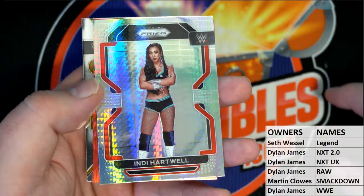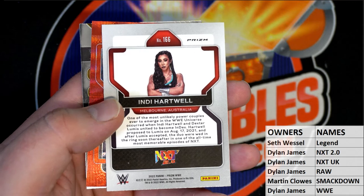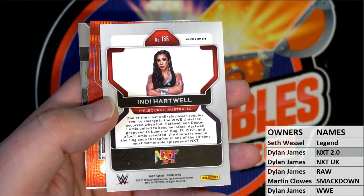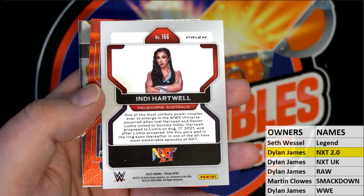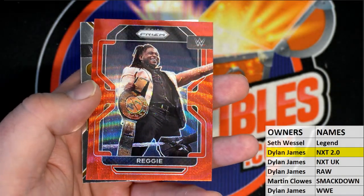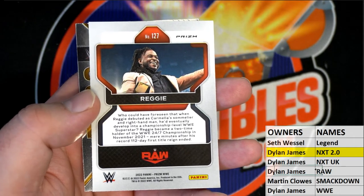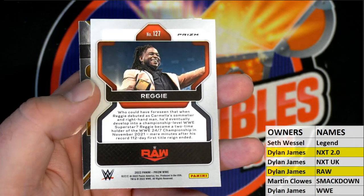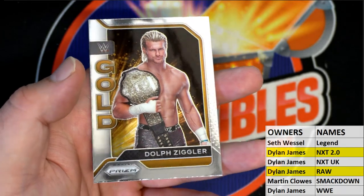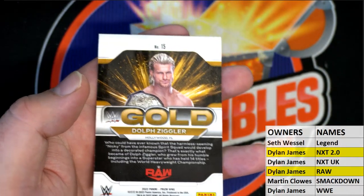Indy Hartwell, Pulsaris — nice one there. NXT 2.0 — Dylan, that's you, man. I have to say, I like how we do the breaks on these. And then Reggie — you got a wave right here. That's raw, Dylan, that's coming out to you. I can already see I like how this one is set up. Dolph Ziggler gold — all right, there for raw, going out to Dylan.